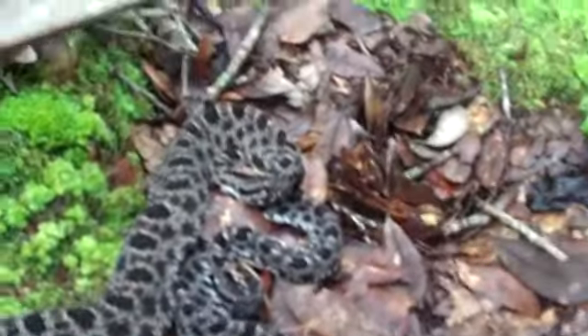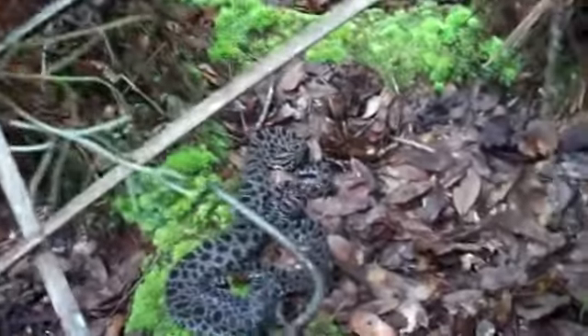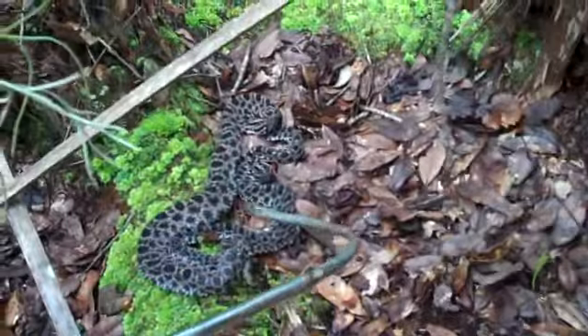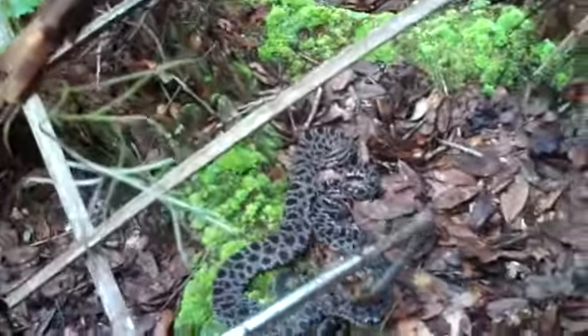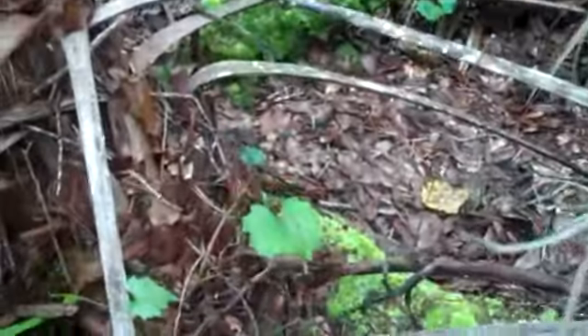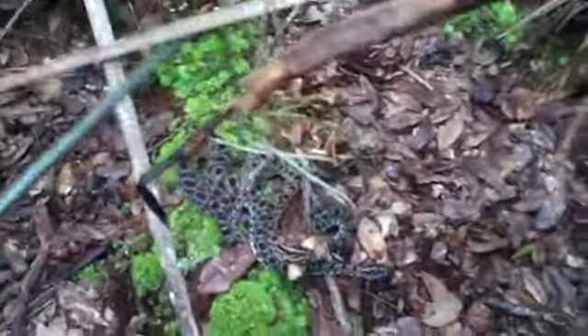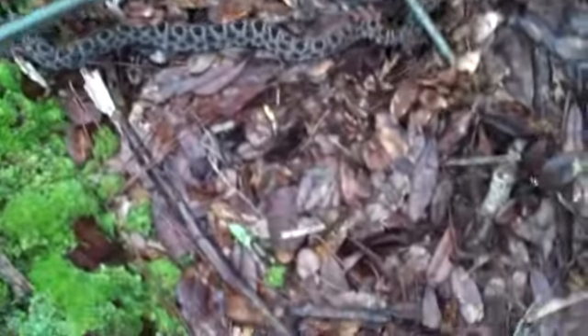What it is is a pair of mating pygmy rattlesnakes. There's one head right there, there's another head right there. I hate to break them up but let's see what happens here — they're already separated. So let's see if we can get a hold of them. And as I'm doing this, I'm also being bit by mosquitoes.